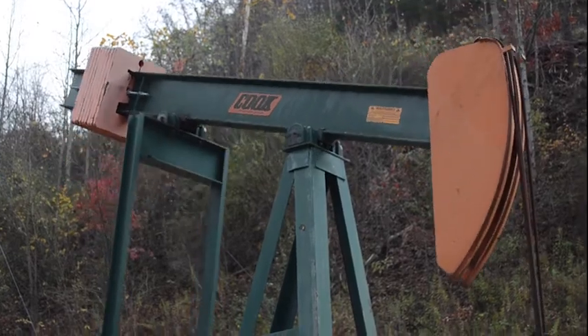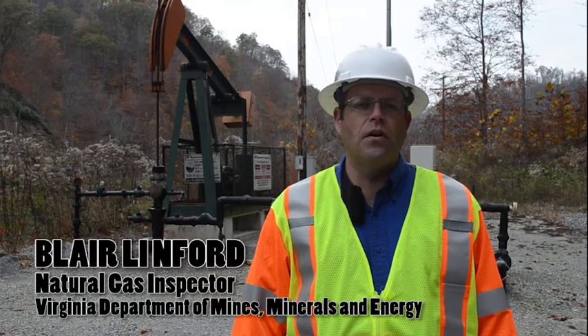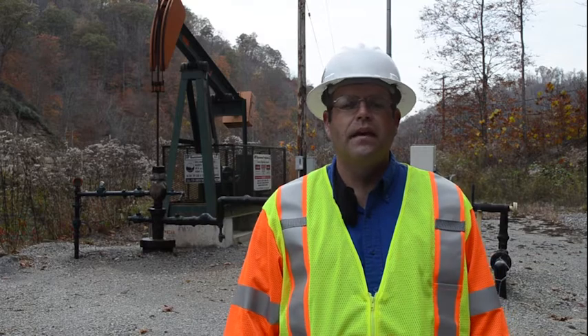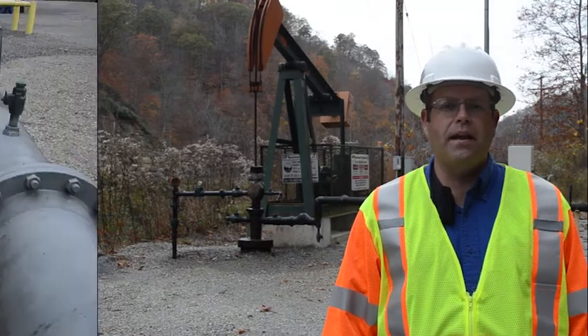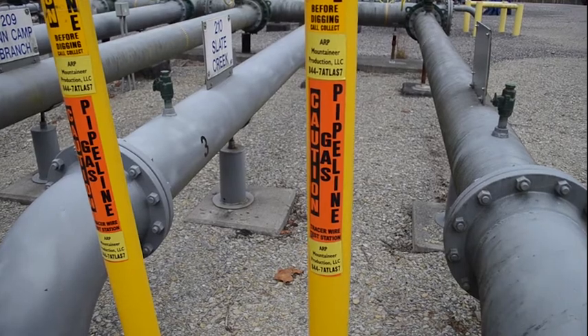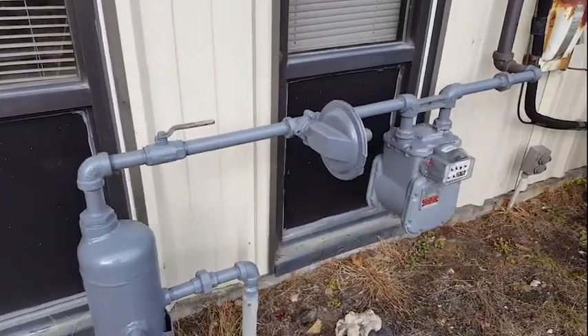Once a natural gas well is drilled and is producing, how does the natural gas get from the well to the furnace in your home or to other consumers like factories and power plants? The answer is pipelines. Imagine the gas you burn in your stove travels from thousands of feet underground through hundreds of miles of pipe to arrive at your home.